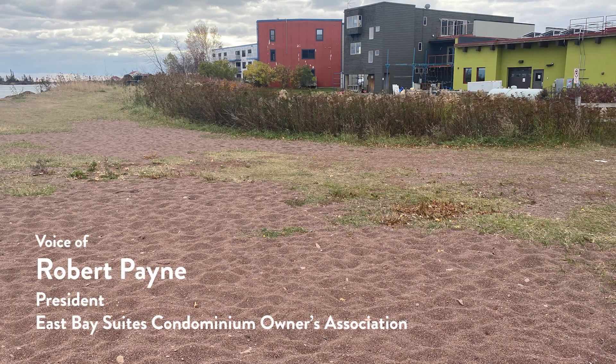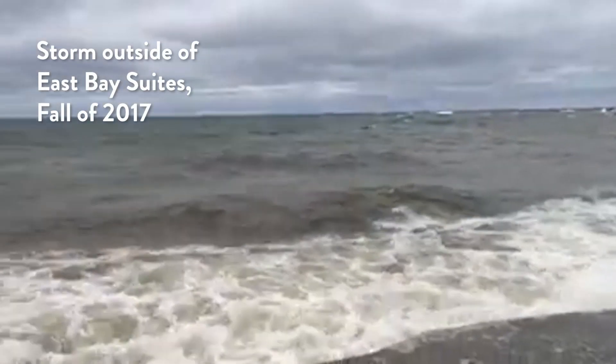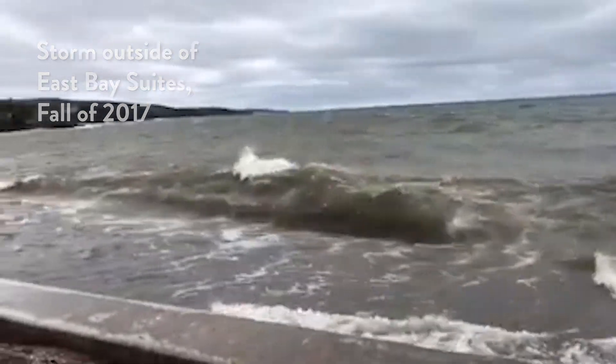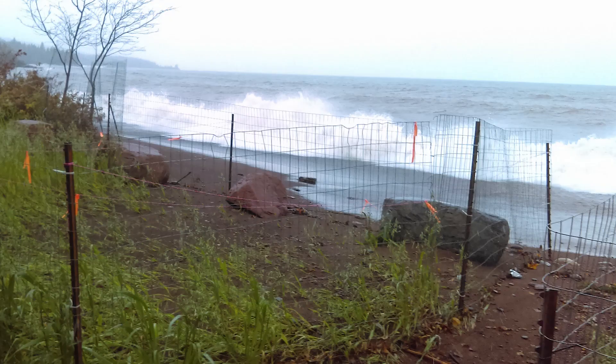We're really close to the lake, and so we get all of the lake's different temperaments, from calm days to really stormy days. We've been seeing more and more storms that start to eat away at the shoreline, especially in the fall and early winter.